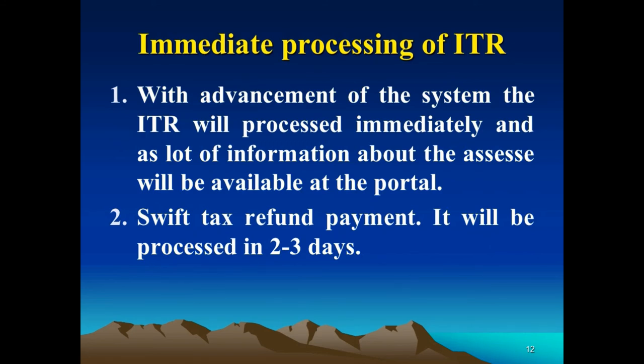With the advancement of the system, the ITR will be processed immediately. A lot of information about the assessee will be available at the portal, and if it matches with the information provided in the ITR, the return will be assessed immediately. If there is any tax refund payment due, it will be processed within 2-3 days, whereas earlier it used to take months to receive a tax refund.